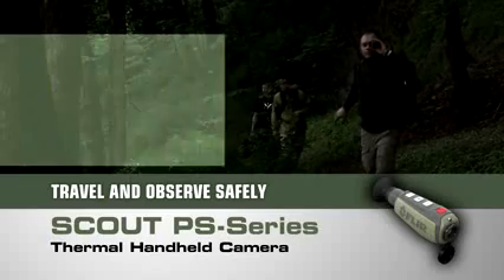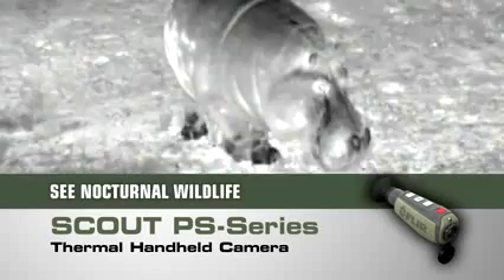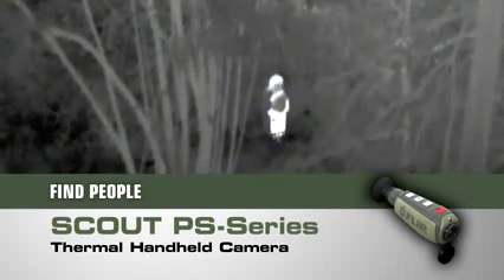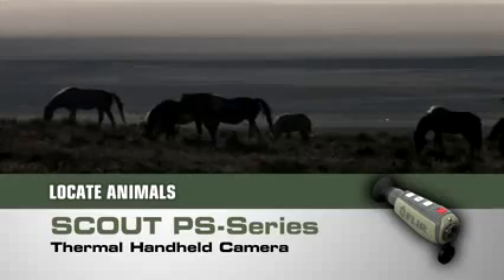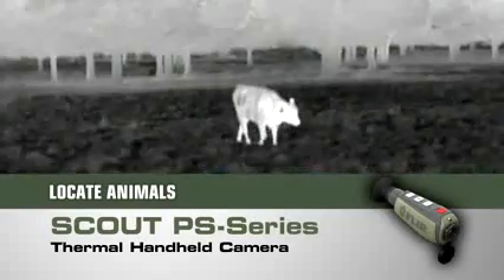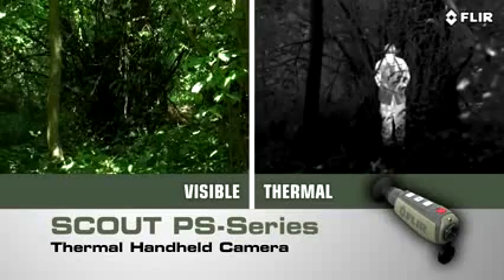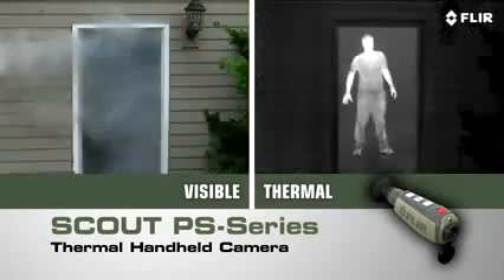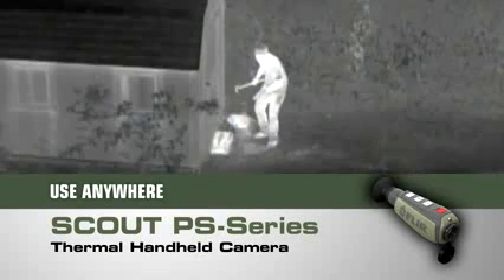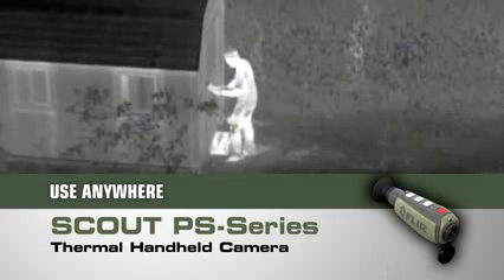Scope out that perfect spot. Finally see what nature is up to after the sun goes down. Find members of your party who might have strayed off trail, spot lost livestock, down game, or pets. Peer deep into the woods or heavy underbrush to see what's out there. Detect those in camouflage, and even see through light fog, smoke, and trail dust.